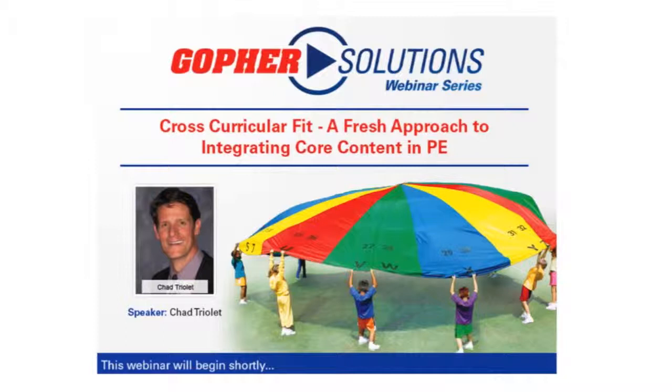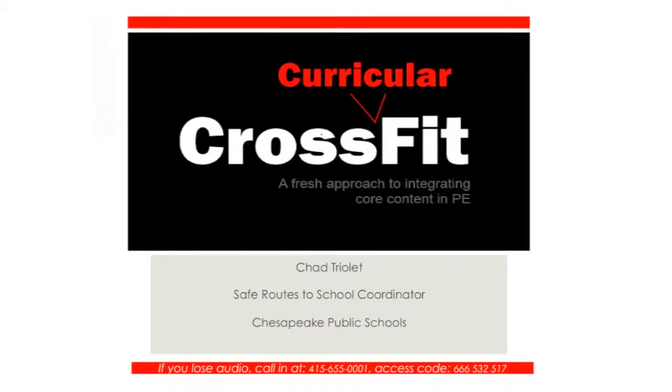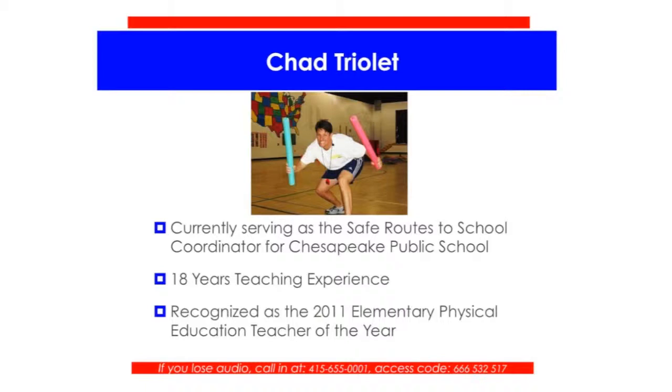Today I have the pleasure of introducing our presenter, Chad Triolet. Chad is currently serving as the Safe Routes to School Coordinator for Chesapeake Public Schools in Chesapeake, Virginia. He has 18 years of teaching experience as an elementary physical educator in the district. As a physical educator, he took great pride in offering a high-quality physical education program that focused on teaching the whole child. Chad utilized a variety of creative strategies and techniques to help students raise fitness levels and learn critical movement skills. Along the way, he incorporated core academic content and character education.